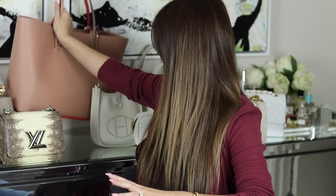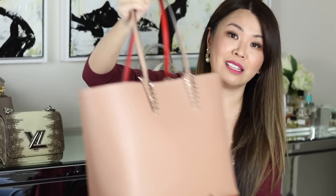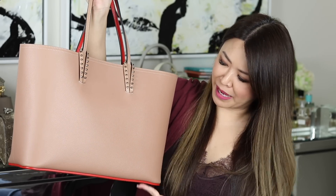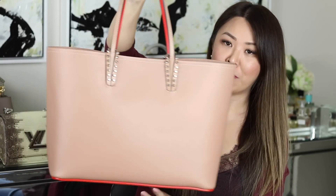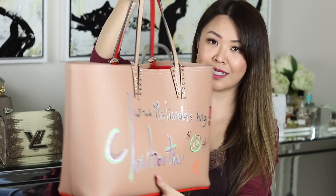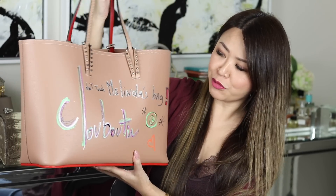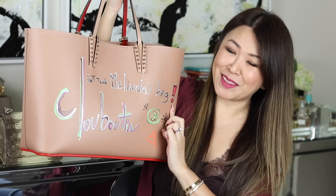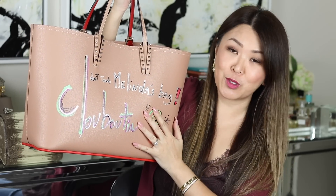The next bag has a little bit of a story. It is in the beige family — it's a tote in beige, probably with a pink undertone. And this is the story: can you read it? It says, 'Don't touch Melinda's bag.' And this is actually signed by Monsieur Louboutin himself.